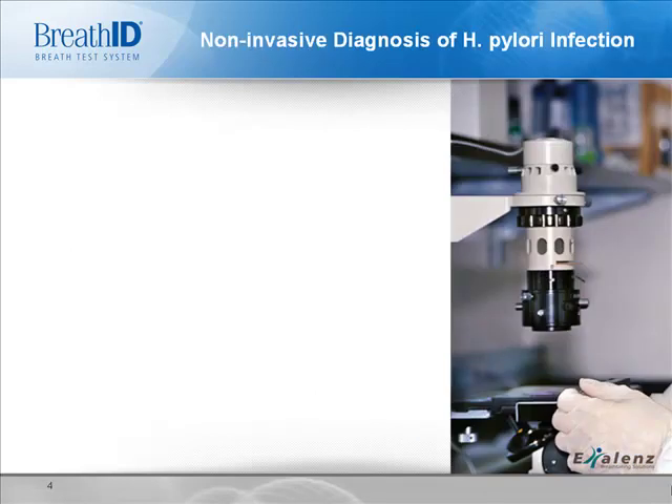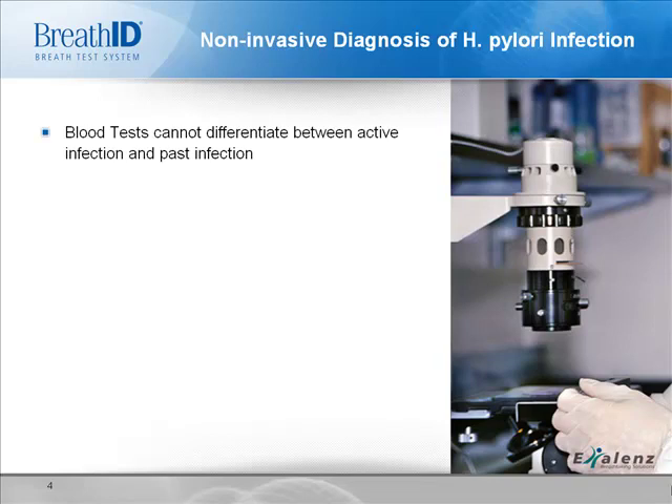So, how do we test for H. pylori? There are only three non-invasive testing methods for diagnosing H. pylori: blood antibody tests, stool tests, and urea breath tests.